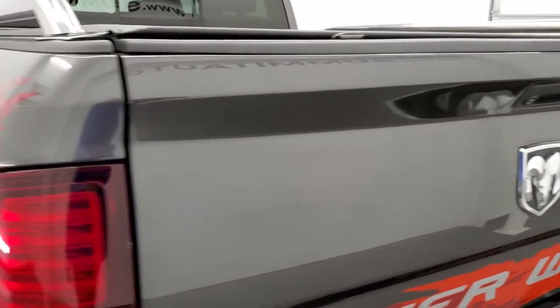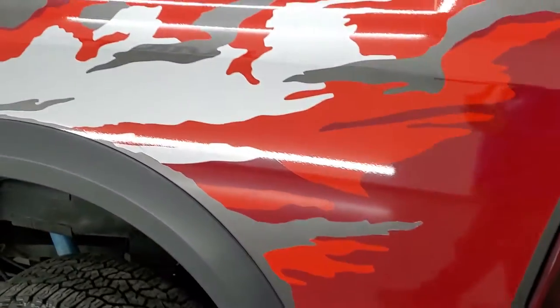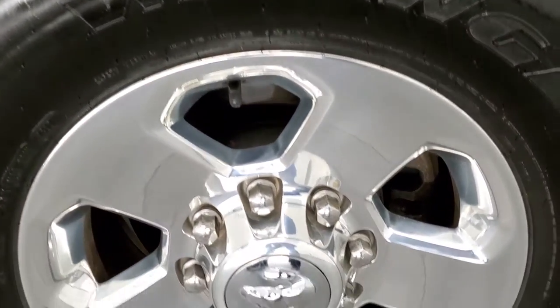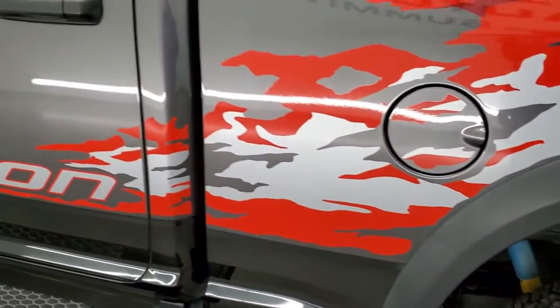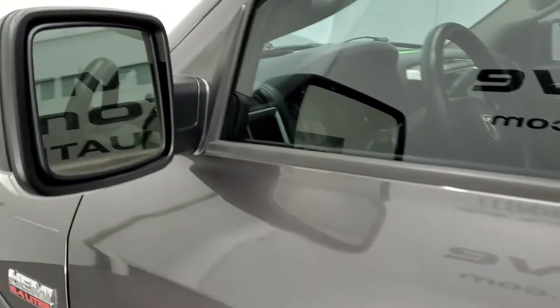Tailgate shuts nice and solidly and as you go down this driver's side of the truck, it's just as clean as the passenger side. For full disclosure, this rear corner is in excellent shape as well. Down the rest of the side of the truck looks really good — no dents or dings on the doors. It does come with heated power mirrors with built-in directional signals.